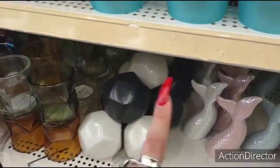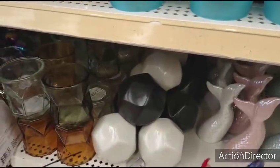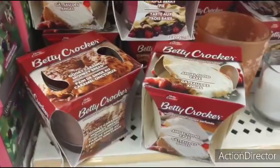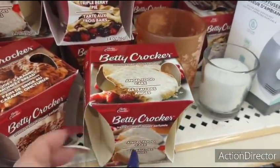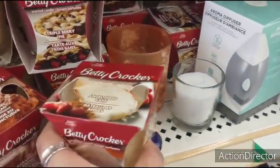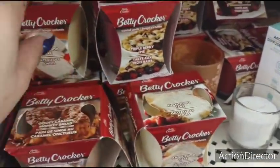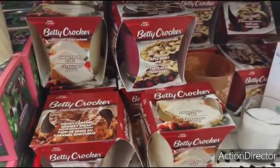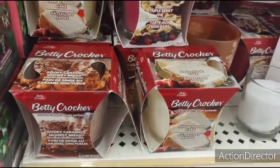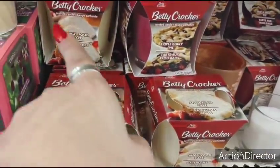I just walked into one Dollar Tree and we found all these goodies. Sometimes you have good luck, sometimes you don't — it just varies. Oh my gosh, look at angel food cake by Betty Crocker! It smells good. And triple berry pie and gooey caramel — that angel food cake is speaking to me. I've been thinking about doing angel food cake for the weekend.